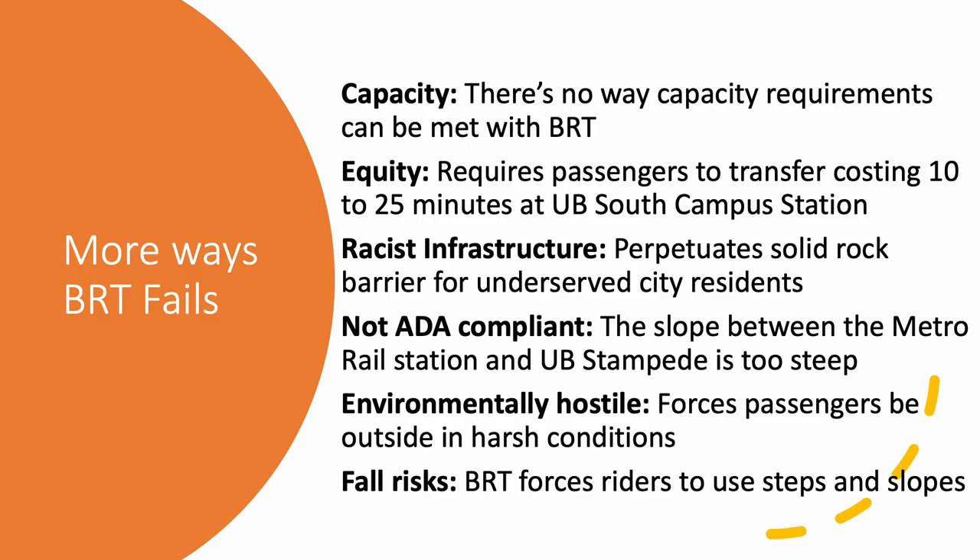Bus rapid transit fails not just because it costs more, not just because it can't meet the capacity demands of 20,000 boardings a day — it also requires passengers to transfer from the UB South Campus Metro Rail Station up to buses and cars. We don't even know how to begin calculating how many years of time have been wasted shuffling people back and forth between these two spots. It is racist infrastructure — not intentional, but it acts as a solid rock barrier for city residents who cannot use light rail rapid transit to access jobs and education at UB. It's also not compliant with the Americans with Disabilities Act, as the slope between the Metro Rail Station and the UB Stampede is too steep.